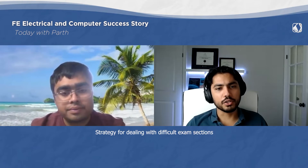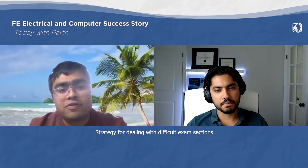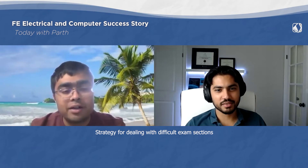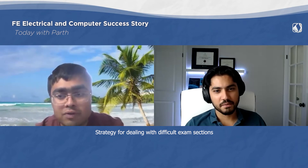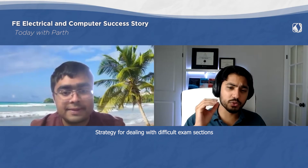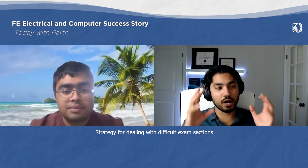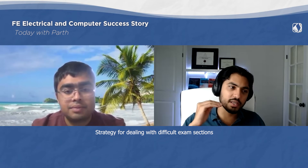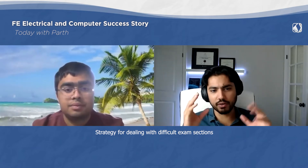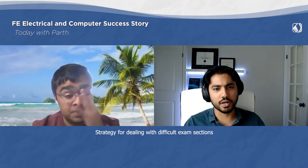Which topic were you most concerned about when preparing for the exam? I think software engineering was difficult because I am from an electrical background and never learned about software engineering in my undergrad. A lot of students going through these interviews ask about the most difficult topics. Software, along with computer systems, controls, digital systems, and computer networks, is among the highest-weighted areas. What was your approach knowing you weren't strong in software?